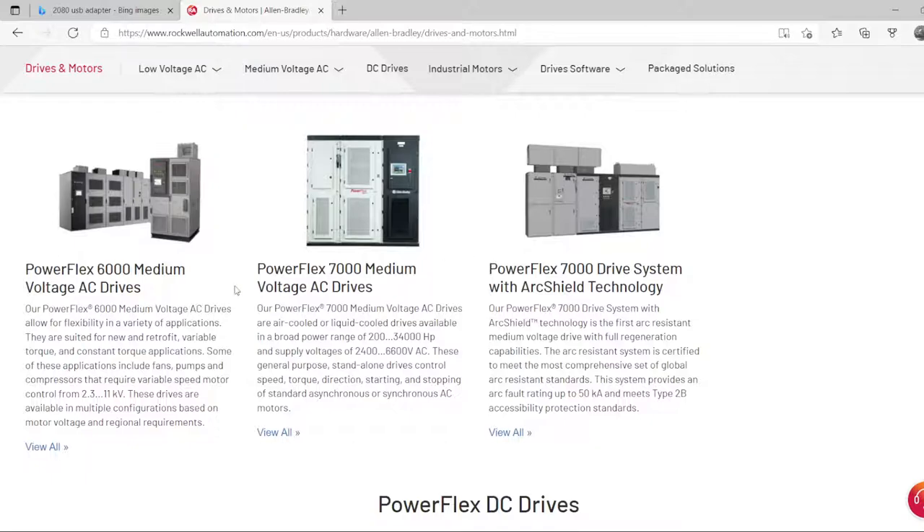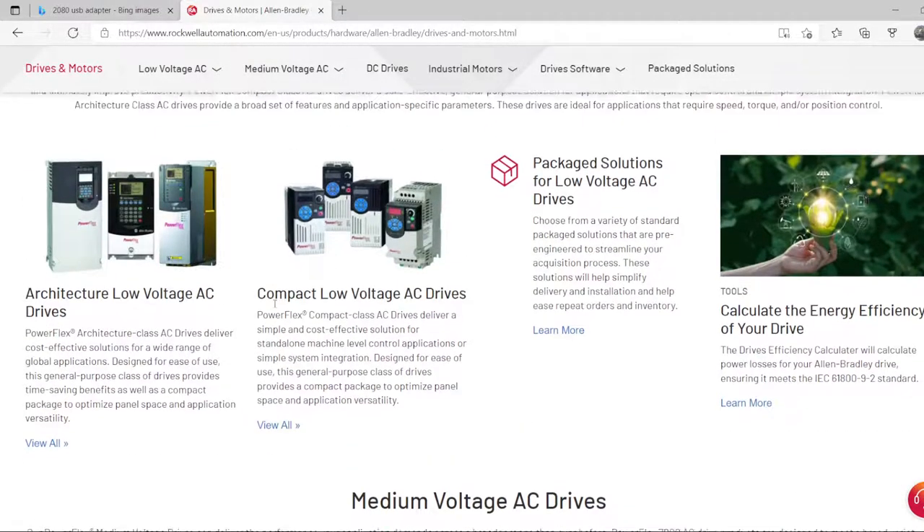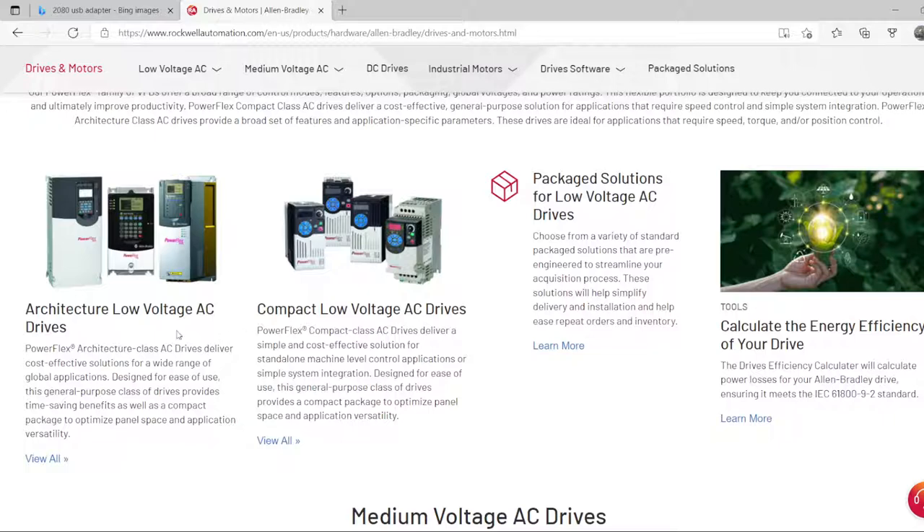For drives, there are large drives for medium and high voltage, but for low voltage you'll be using either the low voltage AC drives or the compact low voltage AC drives — great for small pumps and small conveyors. I built a gantry application with the PowerFlex 755 and it was very successful — the PowerFlex drives are really good.